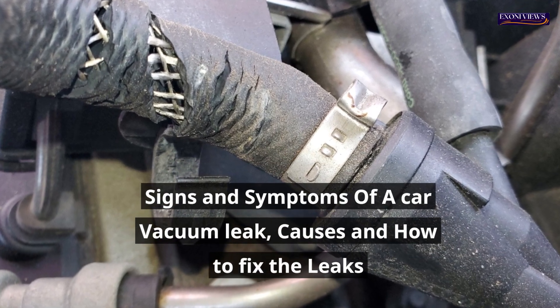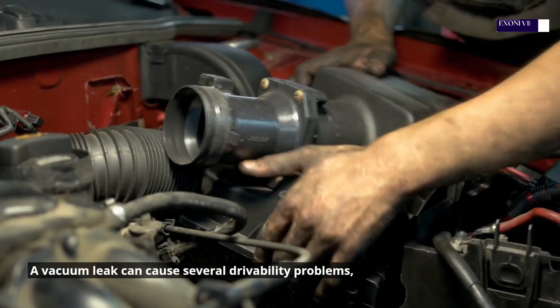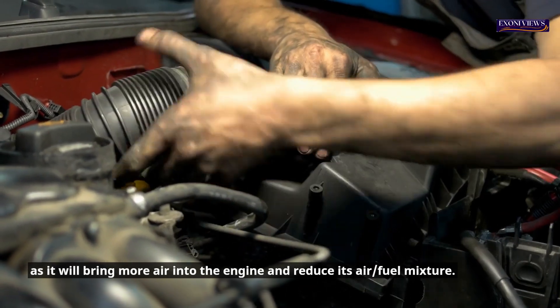Signs and symptoms of a car vacuum leak, causes and how to fix the leaks. A vacuum leak can cause several drivability problems, as it will bring more air into the engine and reduce its air-fuel mixture.